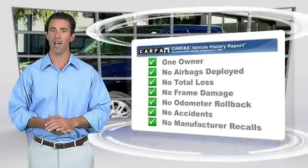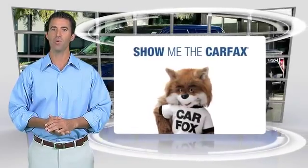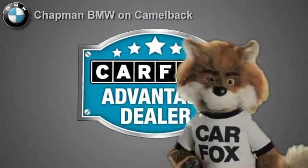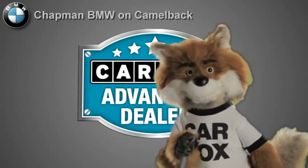Be sure to find a complimentary copy of this report online, or contact the dealership. This vehicle qualifies for the Carfax buy-back guarantee. Just say, show me the Carfax, at Chapman BMW on Camelback — a Carfax Advantage dealer.